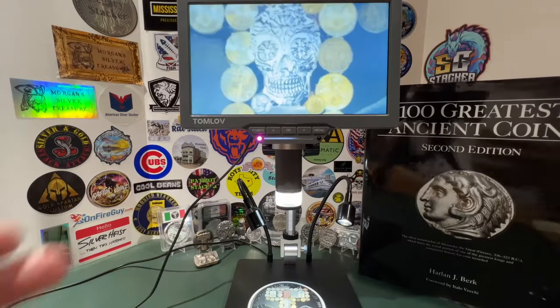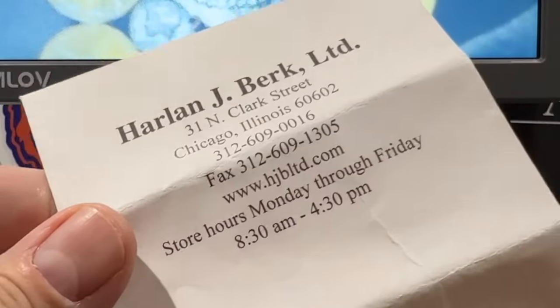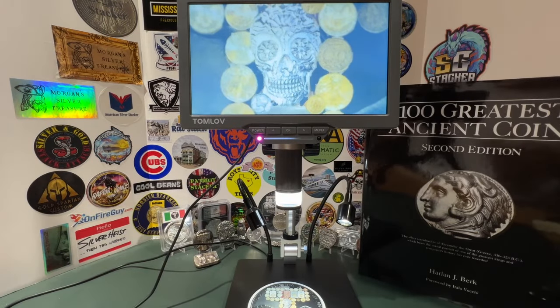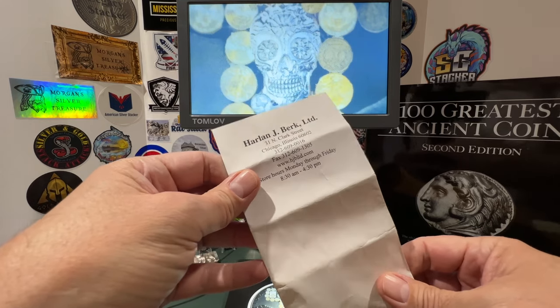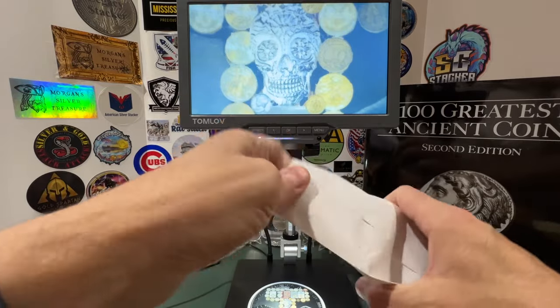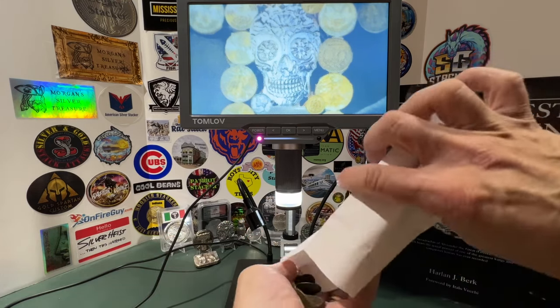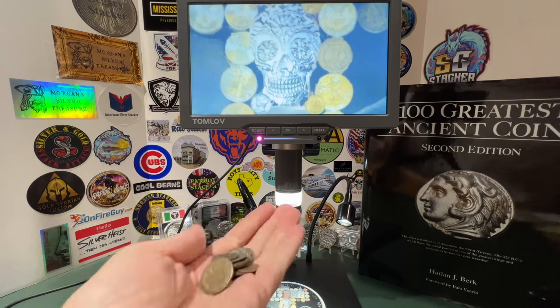I am back in the coin cave, and I'm about to show you what I picked up at Harlan J. Burke. What a fascinating conversation, great opportunity — and man, holding that expensive coin was something else. That $175,000 coin was just a little bit out of my budget, but I did pick up about eight or ten coins that I'm about to show you on the coin microscope.